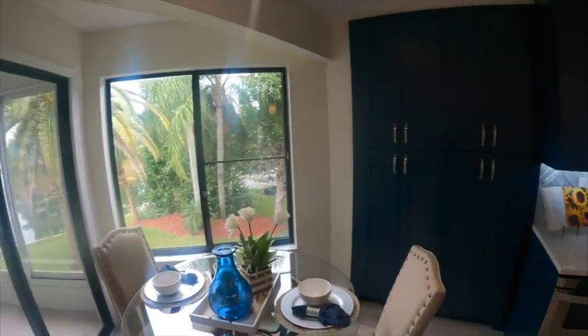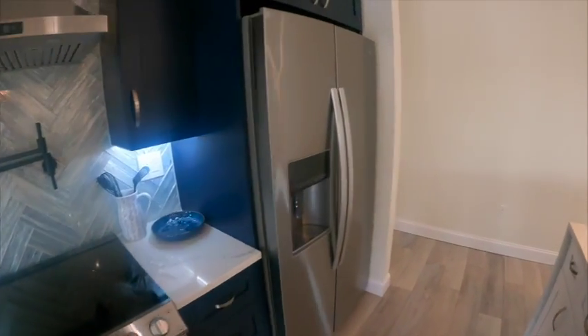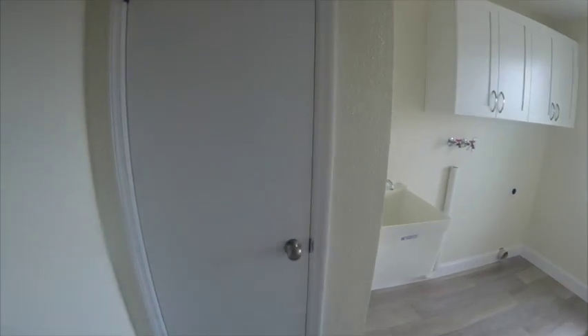We have a little breakfast area — who doesn't want to have a coffee there and look at that view? Beautiful new cabinetry, and a pot filler. I know, I love mine.